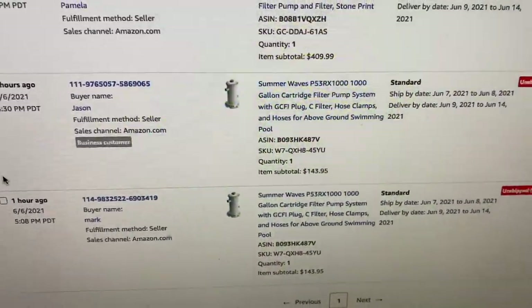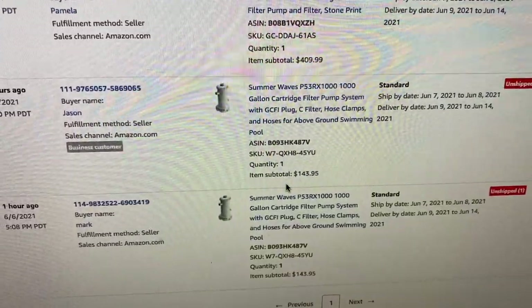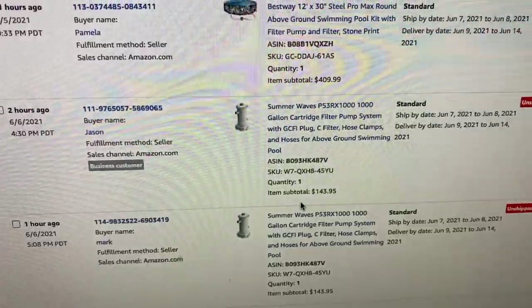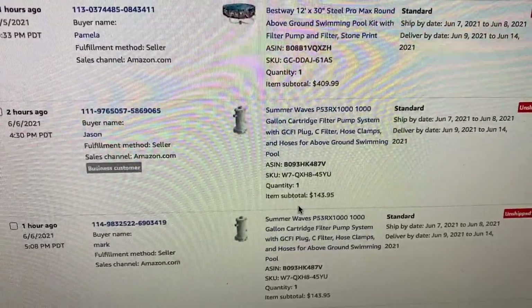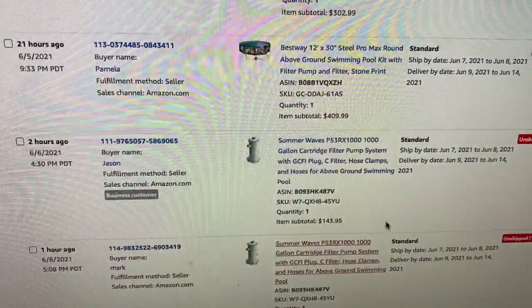Let's start with the big items. I just sold two pool filters at $144 a piece. If you remember correctly, these were $70 at Big Lots, but I had a 20% off coupon as well as a $10 off coupon, so most of them I got for around $50 a piece. Those were my last two — easy money.